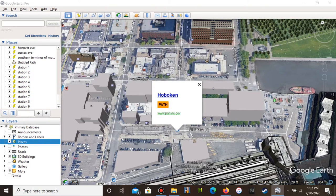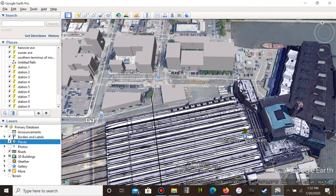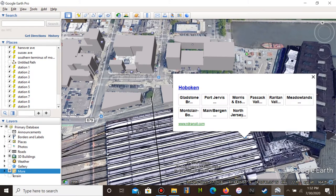This is Hoboken Terminal. Terminal service includes: Port Jervis Line, Gladstone Line, Morris & Essex — even though it is kind of serviceable — Pascack Valley Line, Raritan Valley Line, Meadowlands Rail Line, Montclair-Boonton Line mostly for weekends, Main Line, Bergen County Line, and North Jersey Coast Line.